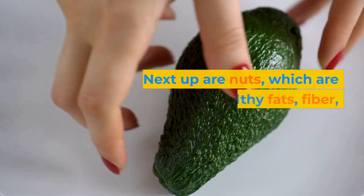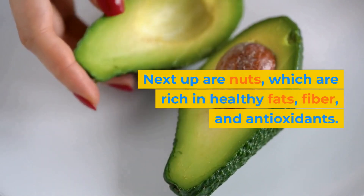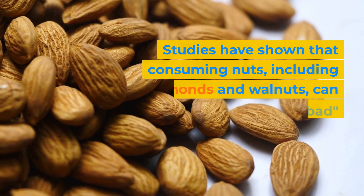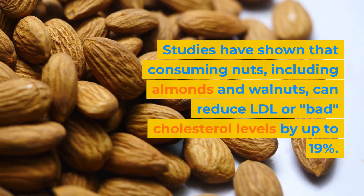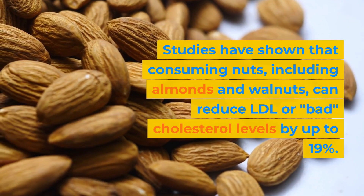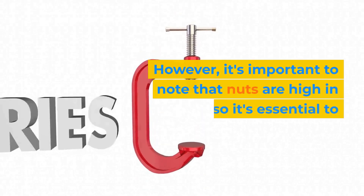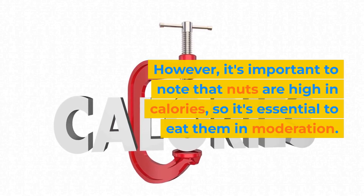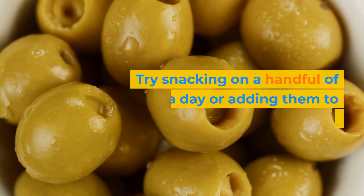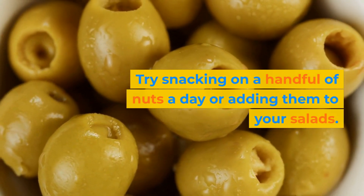Next up are nuts, which are rich in healthy fats, fiber, and antioxidants. Studies have shown that consuming nuts, including almonds and walnuts, can reduce LDL, or bad, cholesterol levels by up to 19%. However, it's important to note that nuts are high in calories, so it's essential to eat them in moderation. Try snacking on a handful of nuts a day or adding them to your salads.